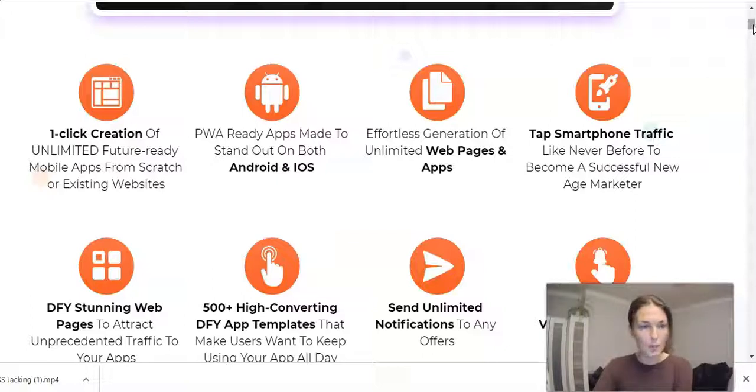One-click creation of unlimited feature-ready mobile apps from scratch or existing websites. So if you have a website, you will just like that convert it into an app. But you can also build it from scratch because it's got the app builder and the web builder as well, and everything can be customized. Ready apps made PWA-ready to stand out on both Android and iOS. Affordless generation of unlimited web pages and apps. And then many, many more features.